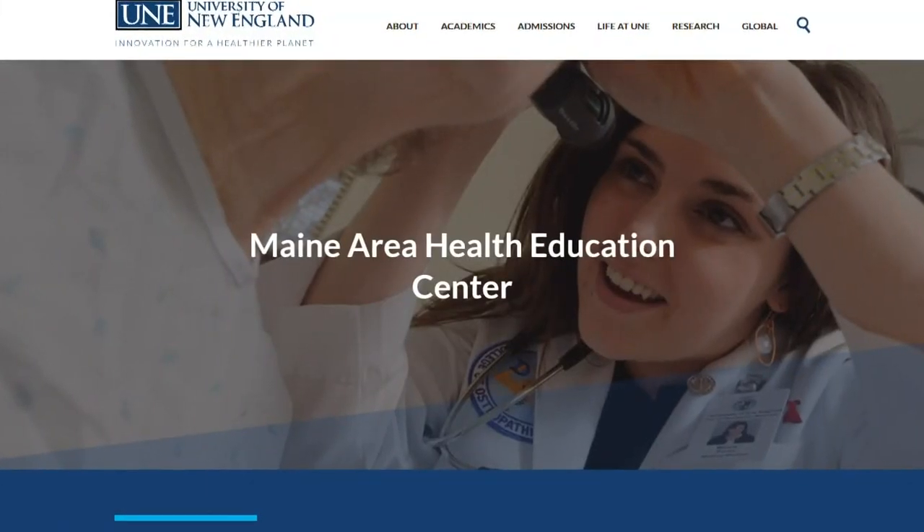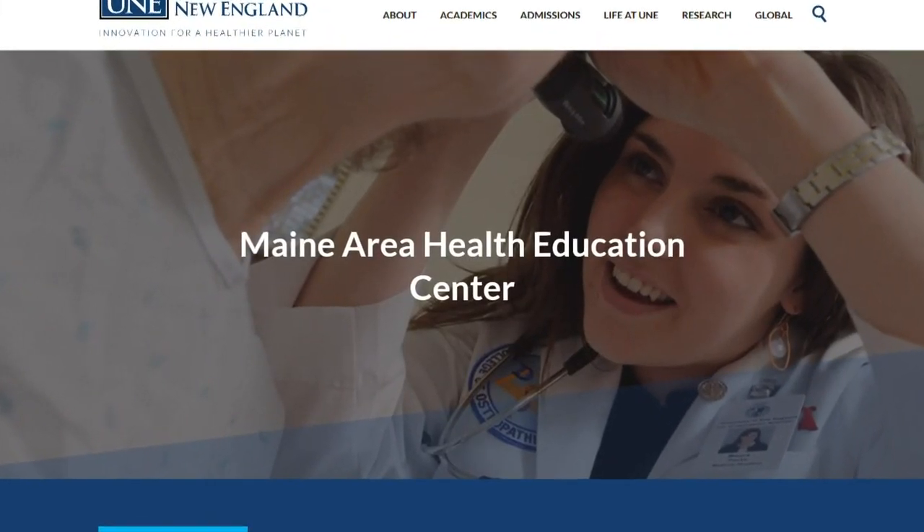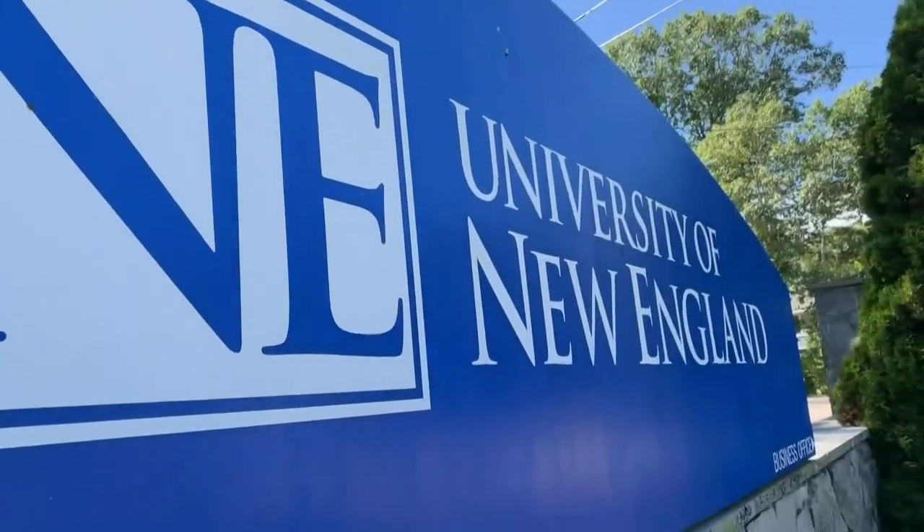Families in remote areas are also being greatly impacted by tick-borne disease. More and more kids are knowing that someone in their family, their friend, or their neighborhood had Lyme disease, and so that's really heightened their risk. Jennifer Gunderman is the director of the Maine Area Health Education Center, known as AHEC, at the University of New England.